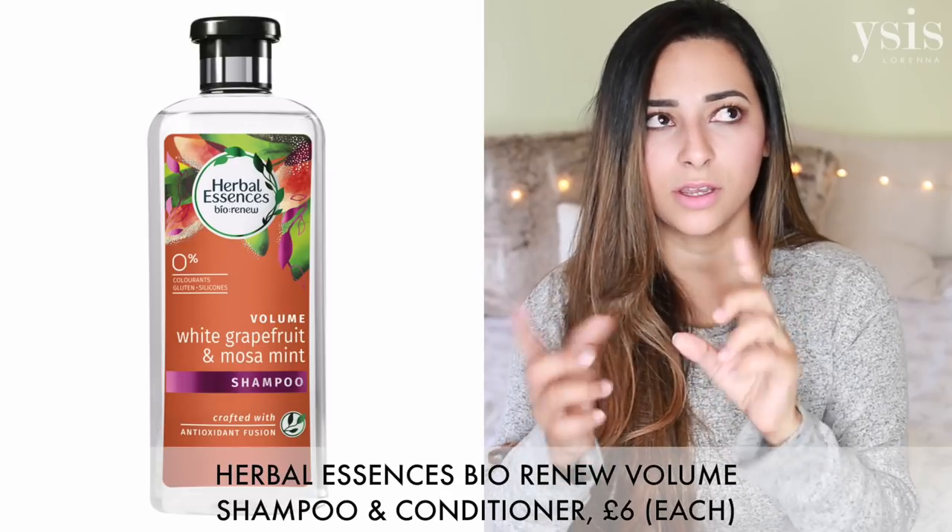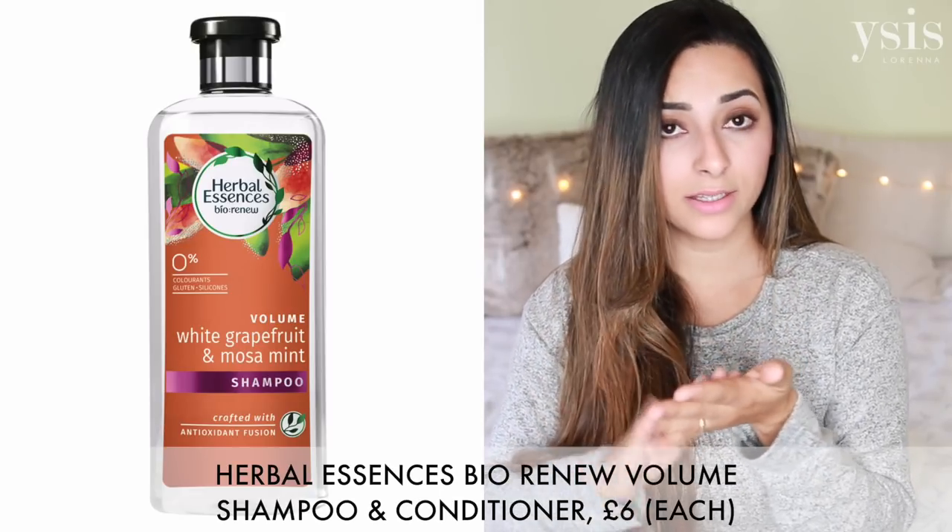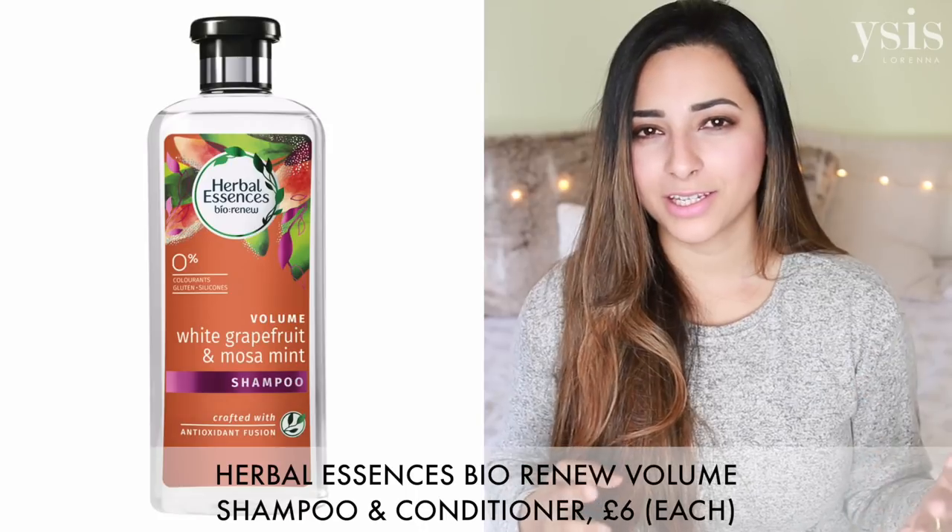Recently I bought a different Herbal Essences one, just a different scent. I know it's kind of a myth that your hair gets used to shampoos and conditioners, but I do find that my hair benefits from changing every two or three months. Changing from one Herbal Essences to a different one has made a difference. I can't sing its praises enough — you can find it in supermarkets, Boots, Superdrug, and all sorts of places.